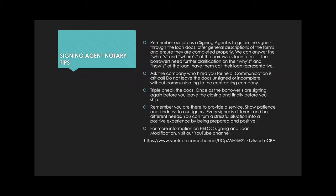Let's wrap up what we've learned today. Our job as a signing agent is to guide signers through the loan docs, offer general descriptions, and ensure they're completed properly. We can answer the whats and wheres of a borrower's loan terms. If borrowers need further clarification on the whys and hows, they need to call their loan representative. This really applies to reverse mortgages especially, since they're complicated and borrowers and their families may not be thrilled about having to get one.